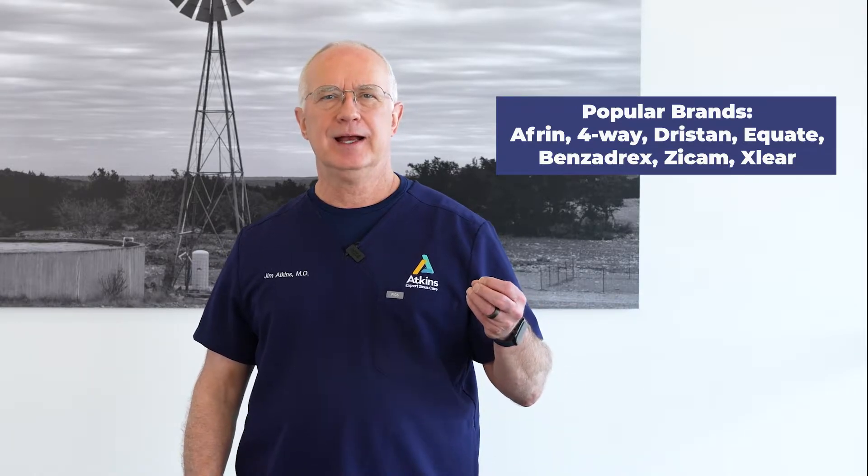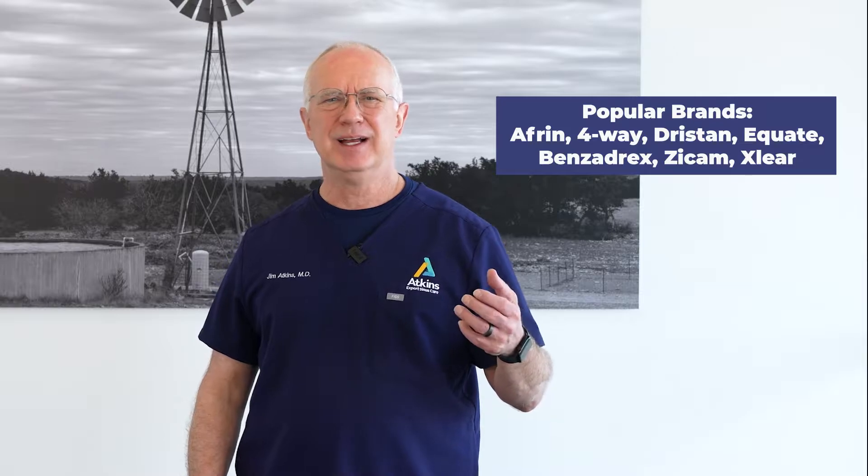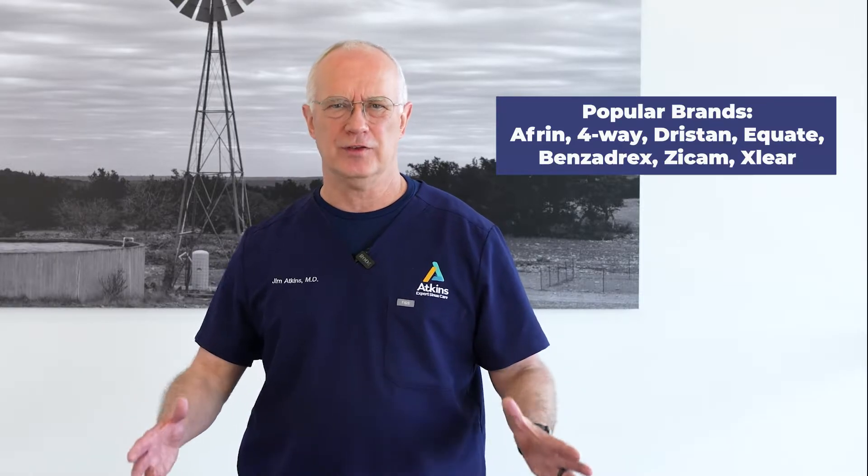There's Afrin, 4-Way, Dristand, Equate has a nasal spray, Benzadrex, Zycam, Exlear. I mean there's tons of them.